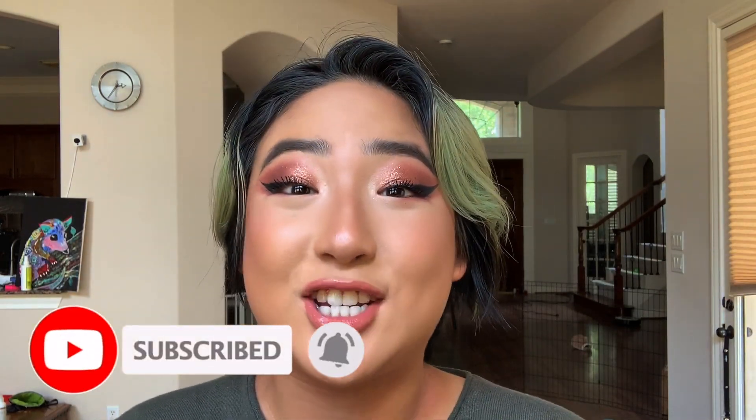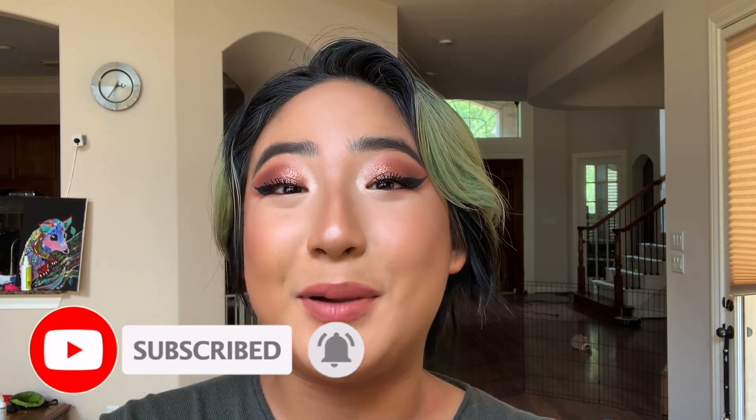Hello everyone and welcome back to Scooping Poop with Vivian. This is a channel where I help educate you on exotic animals and help you make the best decisions for your pets. So if you like what my channel is about, be sure to click subscribe and turn on the notification bell.